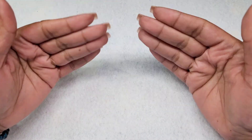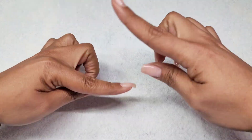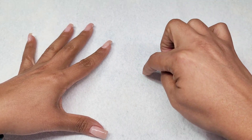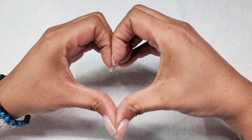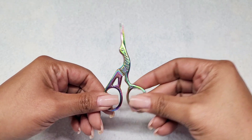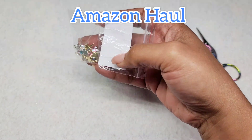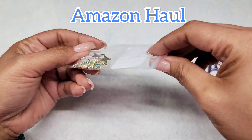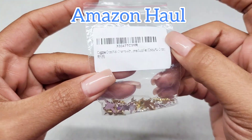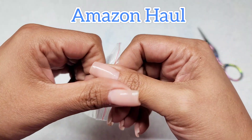Hello my beautiful and gorgeous besties, it's Nelly! If you're part of my nail group, welcome back, and if you're not, consider subscribing and become part of my amazing nail crew. For today's video, it's a nail haul from three different sites: the first one is Amazon, the second one is Shein, and the last one will be Hobby Lobby. I hope you guys enjoy today's haul!